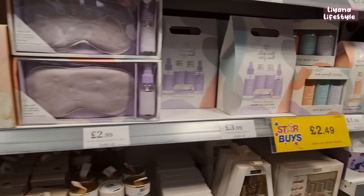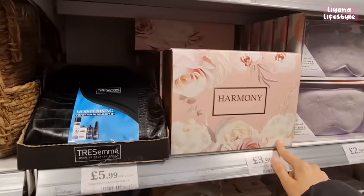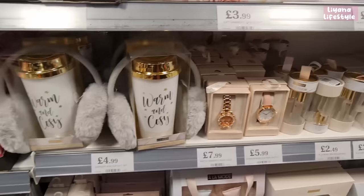This one's nice — a sleep collection which includes a body mist, bath soak, body wash, pillow mist and body butter. Then these ones here — you've also got a three-piece set for only £1.99 with body wash, body butter and pillow mist. I think these look really classy.